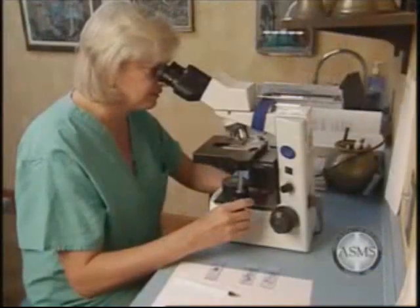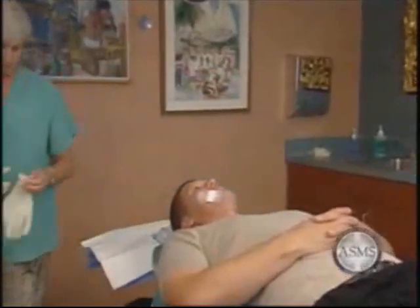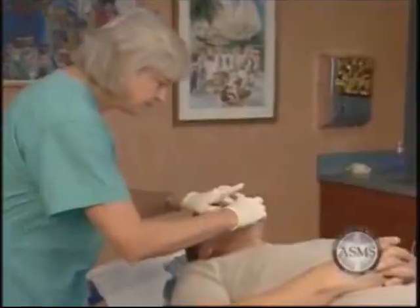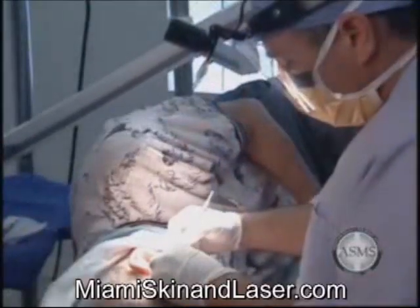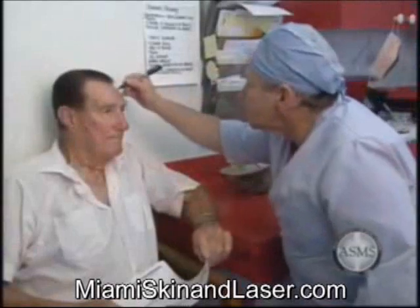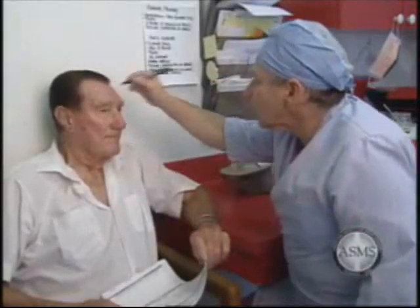With this method, the surgeon checks the removed tissue while you wait. Further surgery can be performed immediately and repair of the surgical wound is usually completed the same day. Because Mohs micrographic surgery is done under local anesthesia, each patient can expect to be awake during the procedure with no greater discomfort than when the initial biopsy was performed. During a Mohs surgical procedure, the Mohs surgeon removes the visible portion of the tumor and the following activities take place.